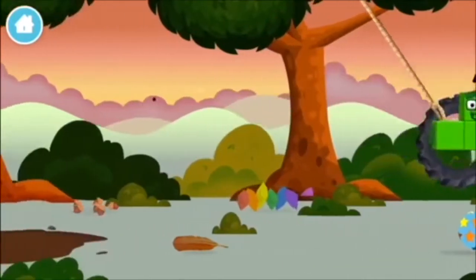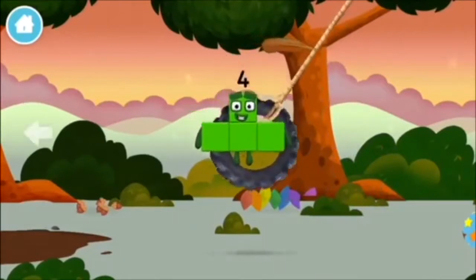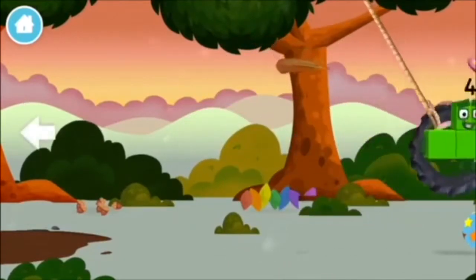4 birds in a nest! A trampoline! You found one!